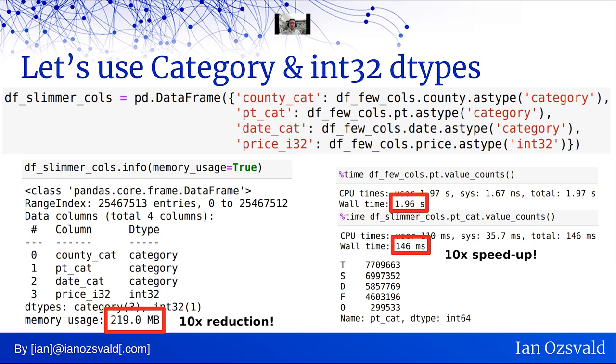Categorical encoding is a kind of compression measure, and actually it makes things faster, not slower — particularly when dealing with strings. df_few_cols.pt.value_counts() on the original data takes 1.96 seconds. When I do it on df_slimmer_cols with the categorical data type, it's 146 milliseconds — over 10 times faster. That's because rather than counting strings, we're counting numbers and then representing them as strings at the end.